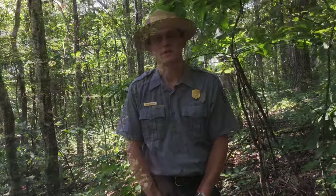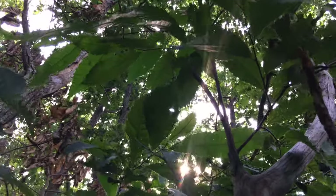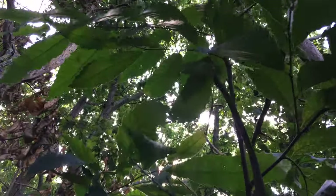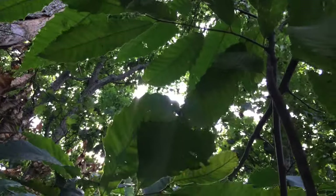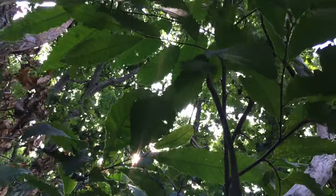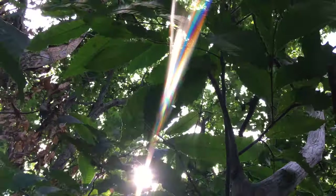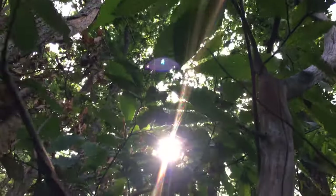Now you must be wondering — if all these trees were killed, how am I standing here today surrounded by them? The chestnut can actually still be found today throughout much of its original range. It turns out that the part of the tree affected by the blight is the part above ground, which means the root system goes unharmed and new stems can grow up from old roots. Wherever you find a chestnut tree today, there was a large mature one on that same spot over 100 years ago.